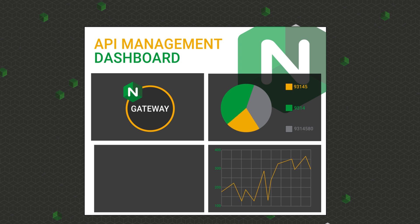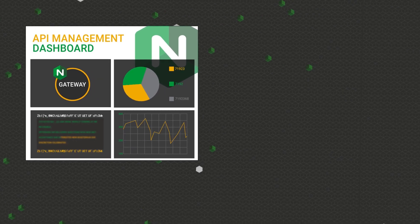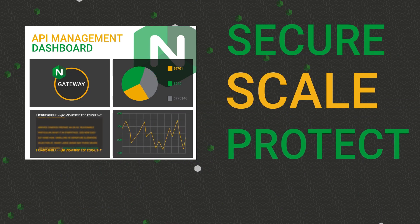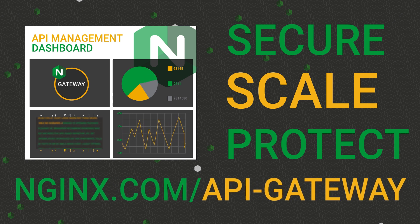metering, workflow management, and developer self-service portals. Learn how Nginx can help you secure, scale, and protect your company's API traffic at nginx.com/api-gateway.